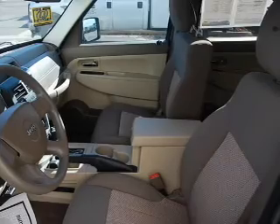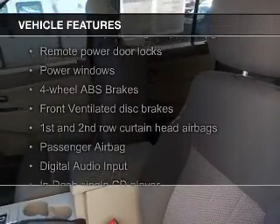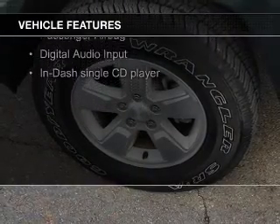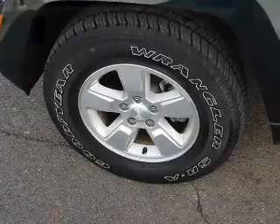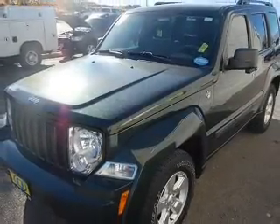The features include Sirius XM satellite radio, digital audio input, aluminum rims, an adjustable tilt steering wheel, keyless entry, split rear seats, an MP3 player, privacy glass, air conditioning, and power windows.